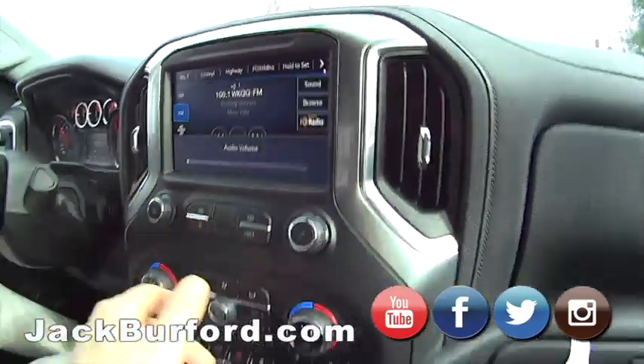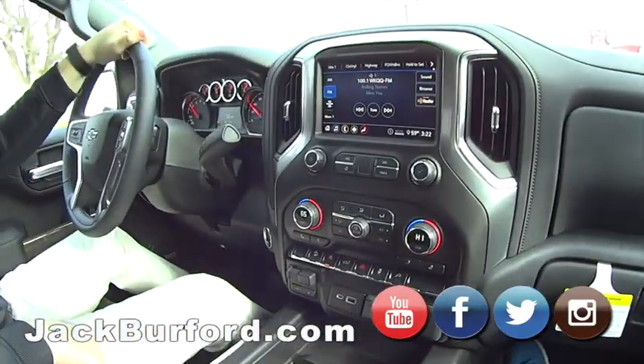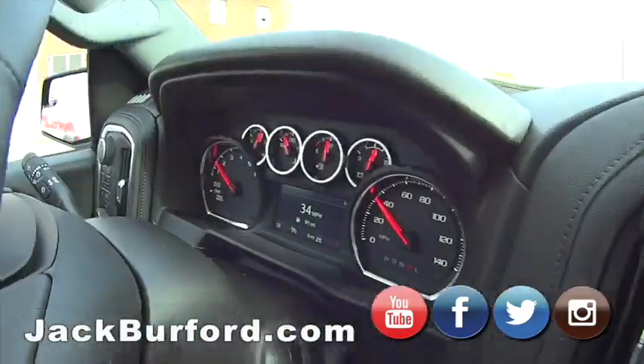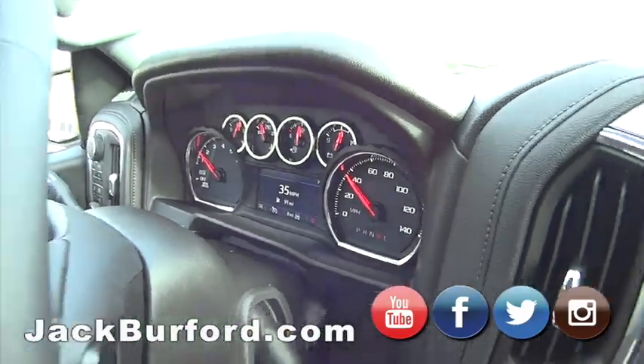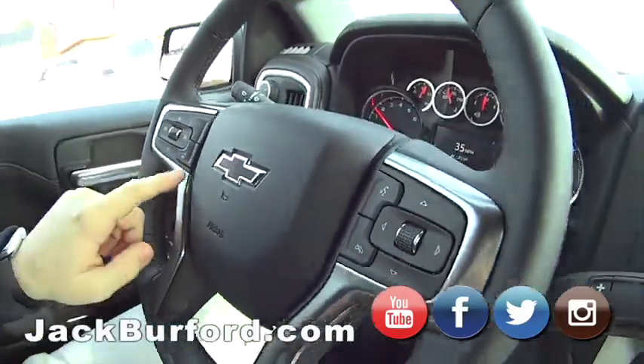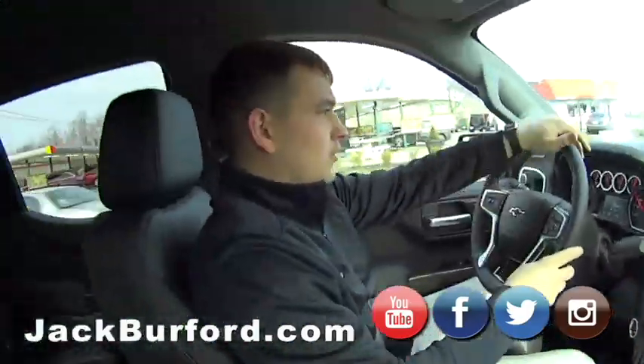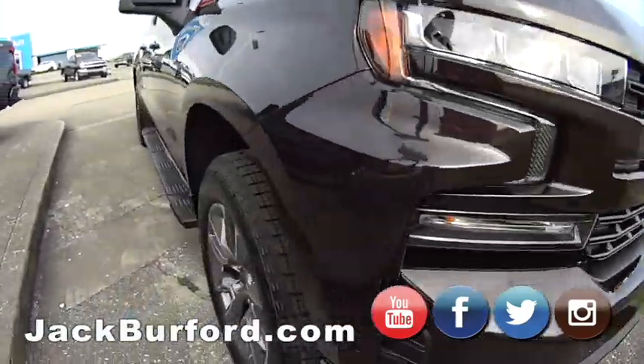The sound system is really good. Easy to see dash panel — you got your speedometer, real-time display. Oh, heated steering wheel too! Nice.